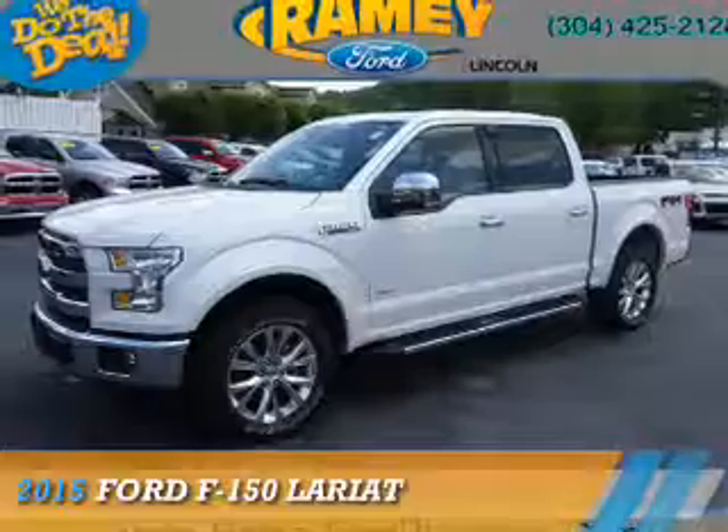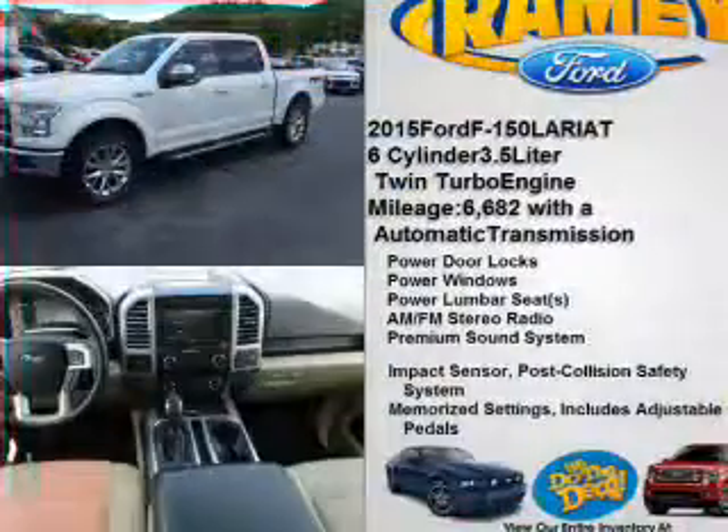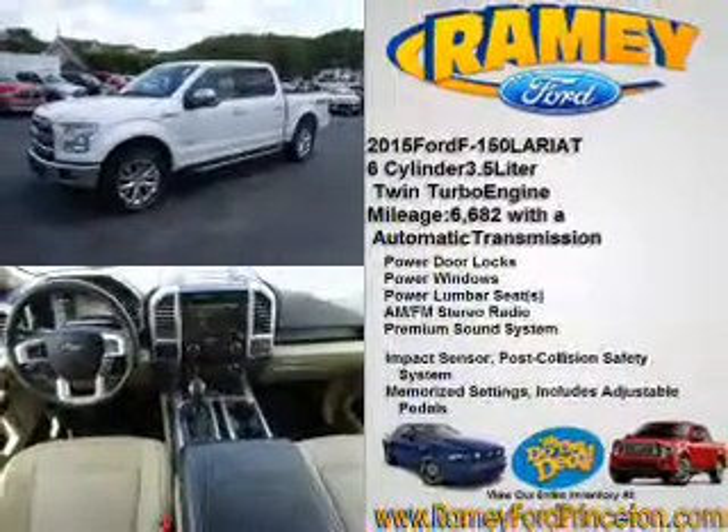Presenting the 2015 Ford F-150. It's powered by four-wheel drive, a 3.5-liter six-cylinder engine, and an automatic transmission.